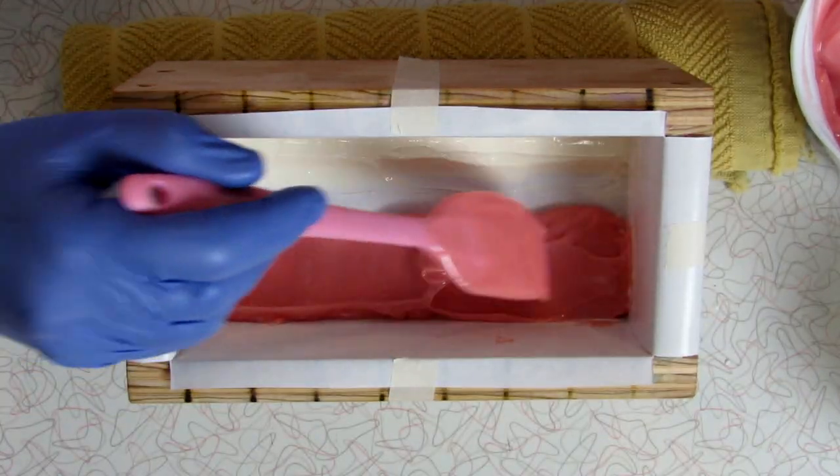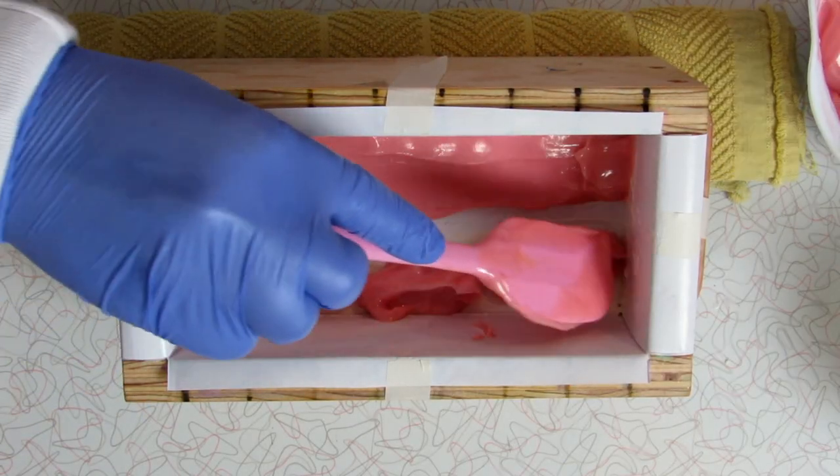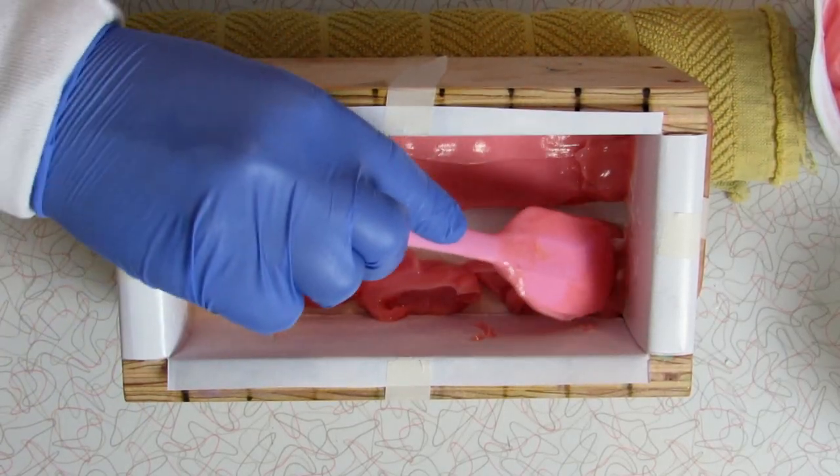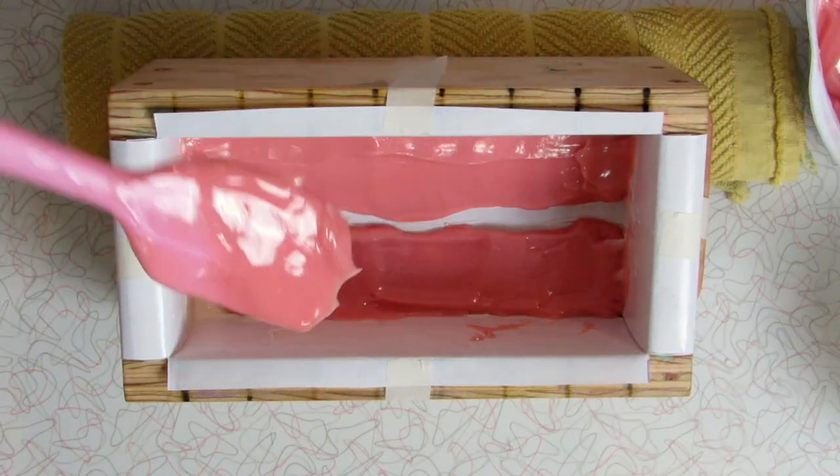So I will just continue to keep the mold on a slant, add the soap, flip it, add the soap again on that side, and then alternate with a different color — so on and so forth — but always keeping the mold on a slant.